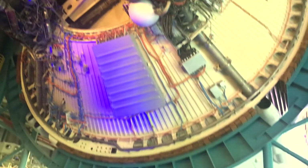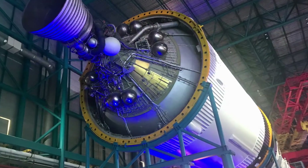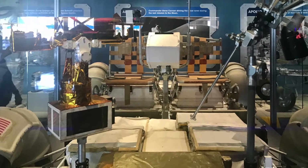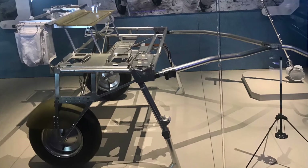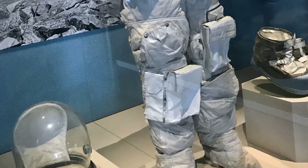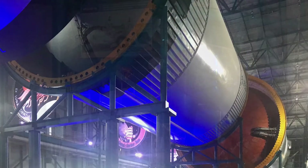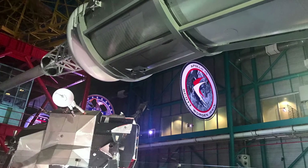And now we're moving at 14,000 miles an hour. Even at 14,000 miles an hour, we're still not going fast enough to reach the moon.